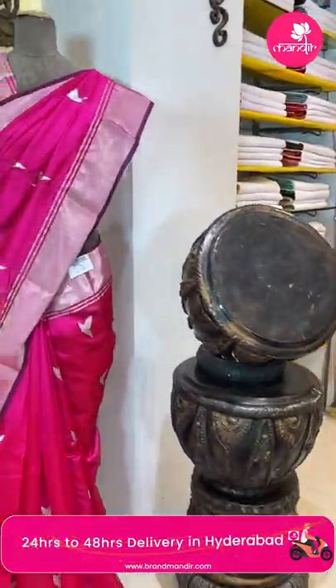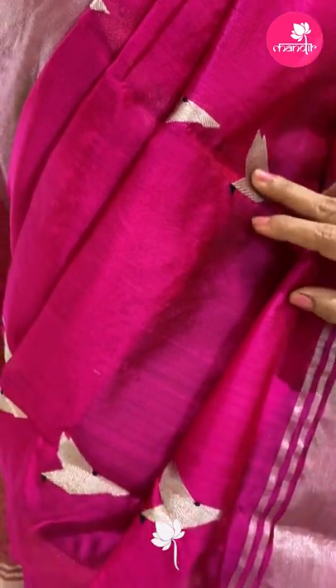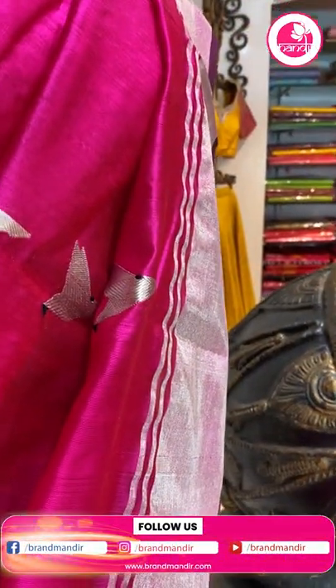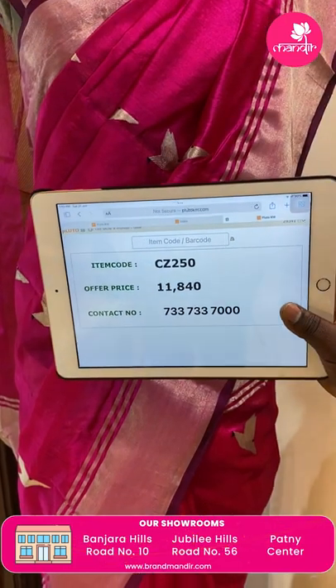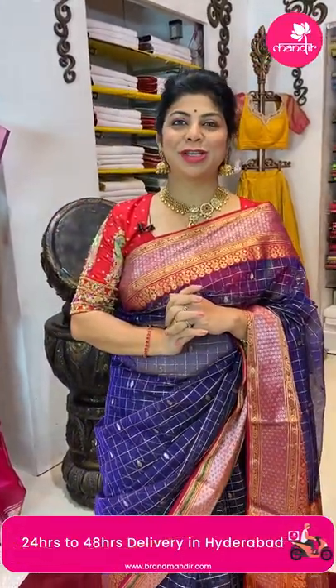And looking at the mannequin saree — pink color silk, it's a pure silk saree. All over geometric-style bird buttas. Border is a kaddi border with zari lines. Pallu is self with zari lines. Blouse is a running blouse, same plain with border. Saree pricing and details: ₹11,840, code CC250. These beautiful sarees sell out fast — take a screenshot and WhatsApp us on 7337337000.